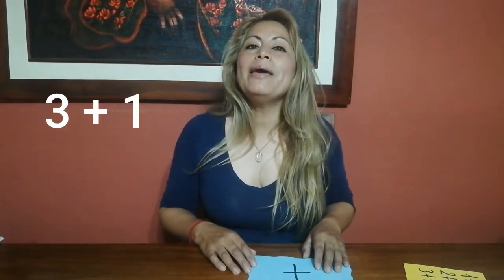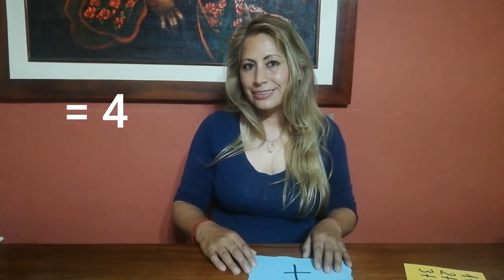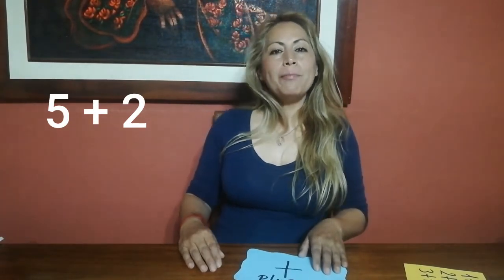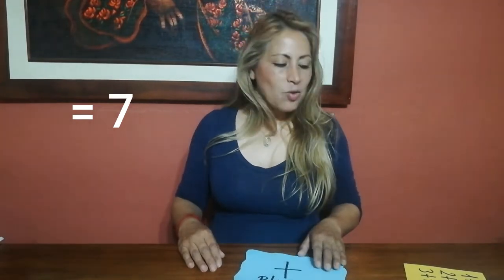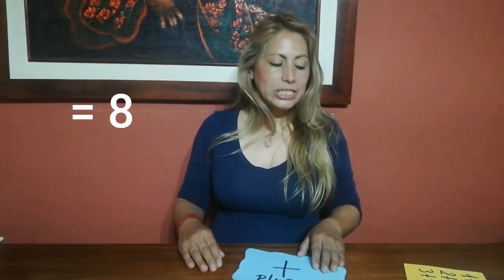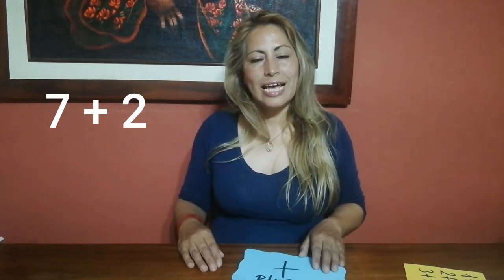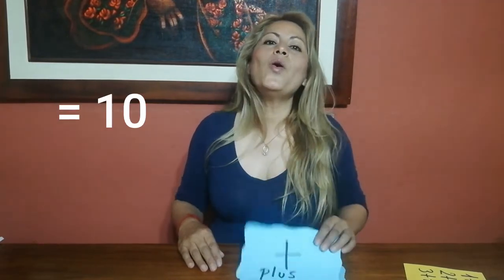How much is three plus one? Three plus one equals four. Excellent! How much is five plus two? Five plus two equals seven. Very good! How much is seven plus one? Seven plus one equals eight. Excellent! How much is seven plus two? Seven plus two equals nine. Very good! How much is five plus five? Five plus five equals ten. Excellent!